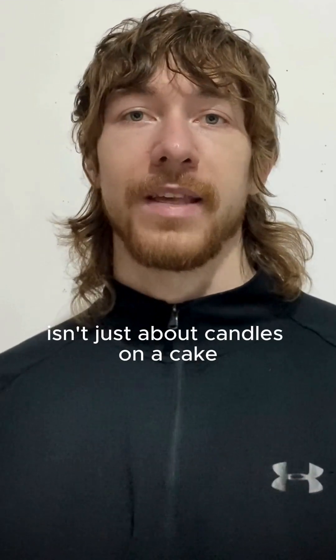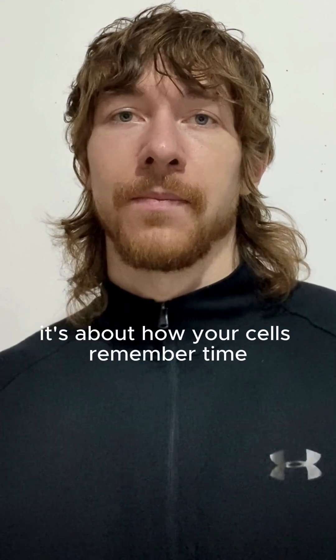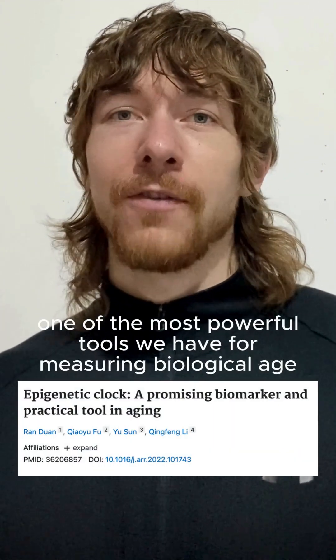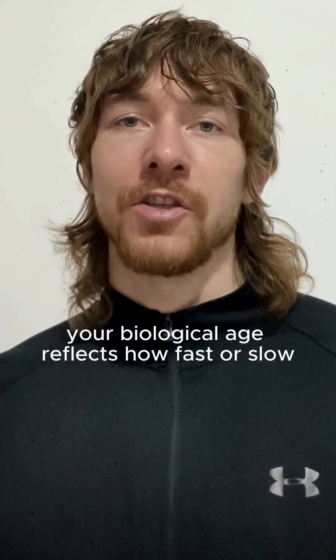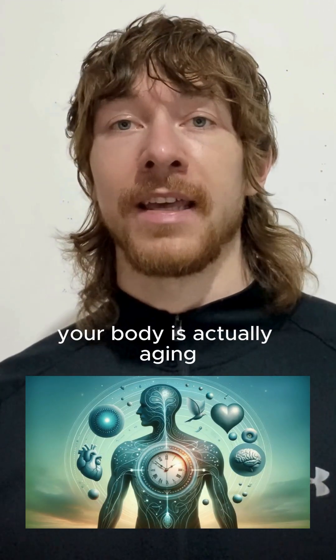Aging isn't just about candles on a cake — it's about how your cells remember time. Meet the epigenetic clock, one of the most powerful tools we have for measuring biological age. Because unlike your calendar age, which just counts your birthdays, your biological age reflects how fast or slow your body's actually aging.